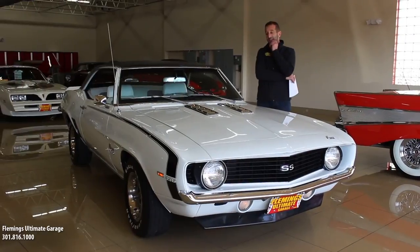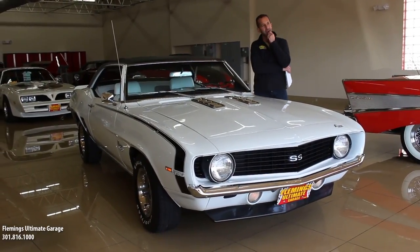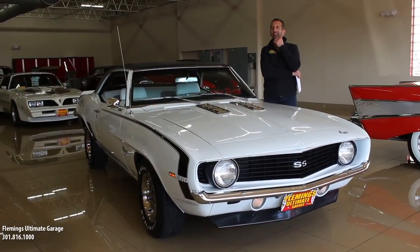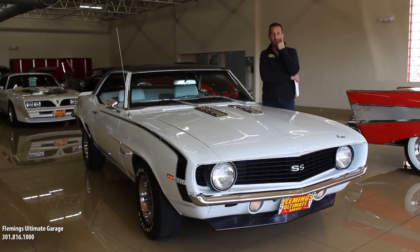Hey everybody, thanks for joining us on today's video. When you think about muscle car — Camaro, definitely a muscle car. Then you think Supersport, yeah, definitely a muscle car. How about SS396? Wow, for sure a muscle car.